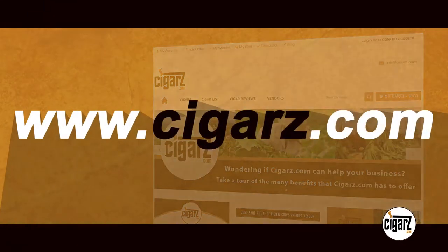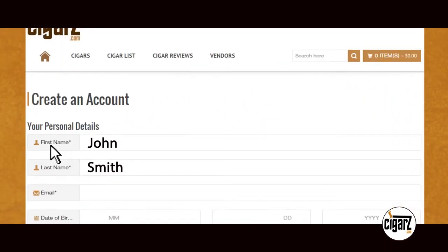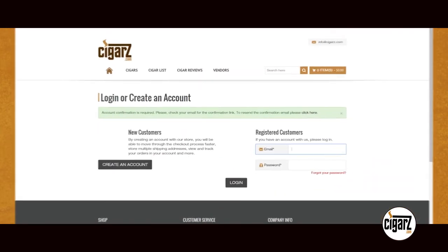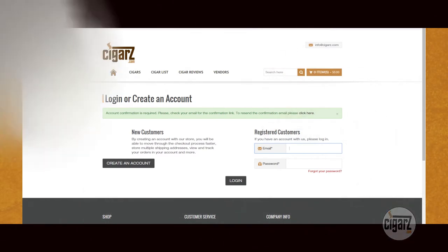First, go to our website at www.cigars.com. There, you will want to create your personal account by clicking Create an Account at the top right of the page. Then, enter your information in the required fields below. Click Create My Account when finished. You will receive a confirmation email shortly. Once that is done, you are ready to do business.